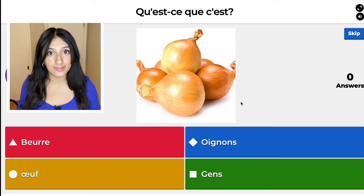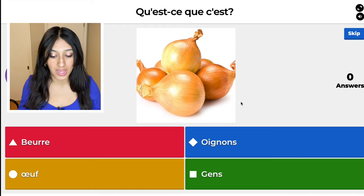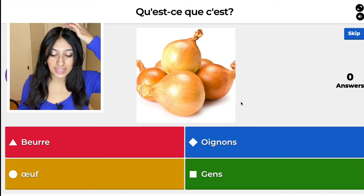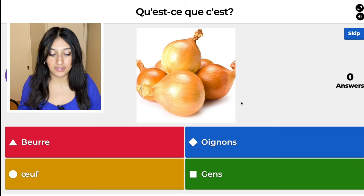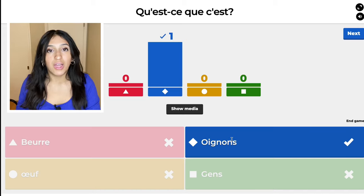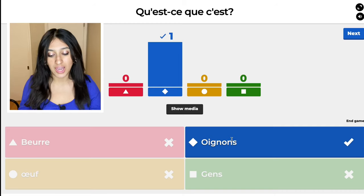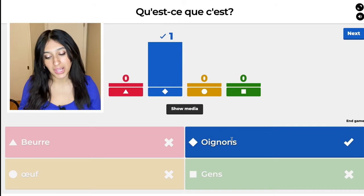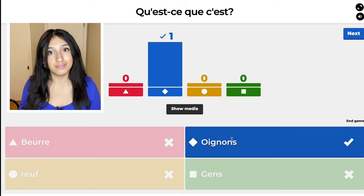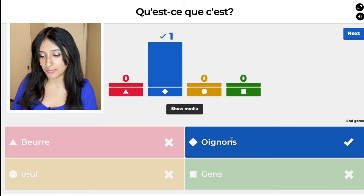So the red one is vert, the blue one is oignon, the yellow one is oeuf, and the green one is gène. It's going to be the blue one. So the red one is butter, the yellow one is egg, the green one is gène which means people, and of course the blue one — onion.